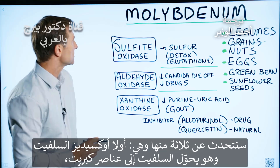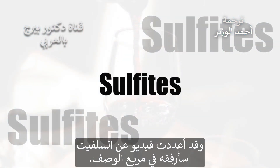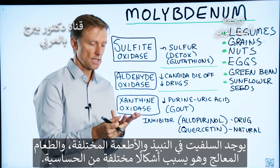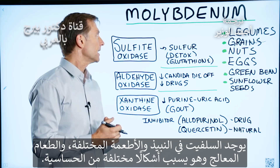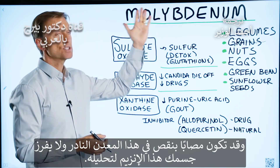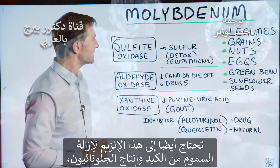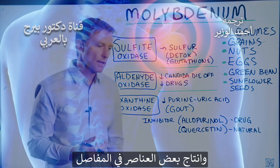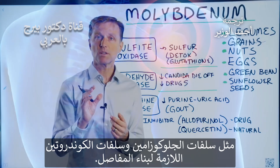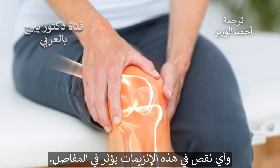There are three enzymes we're going to talk about. The first is sulfite oxidase, which converts sulfites into sulfur compounds. Sulfites are in wines, different foods, and definitely processed foods, and you can have a lot of allergies from sulfites. It could be that you're deficient in this trace mineral and not developing this enzyme to break it down properly. You also need this enzyme for detoxification in the liver, to make glutathione, and to make certain compounds in joints like glucosamine sulfate and chondroitin sulfate involved in building up your joints. So if you're missing this enzyme, it could affect your joints.